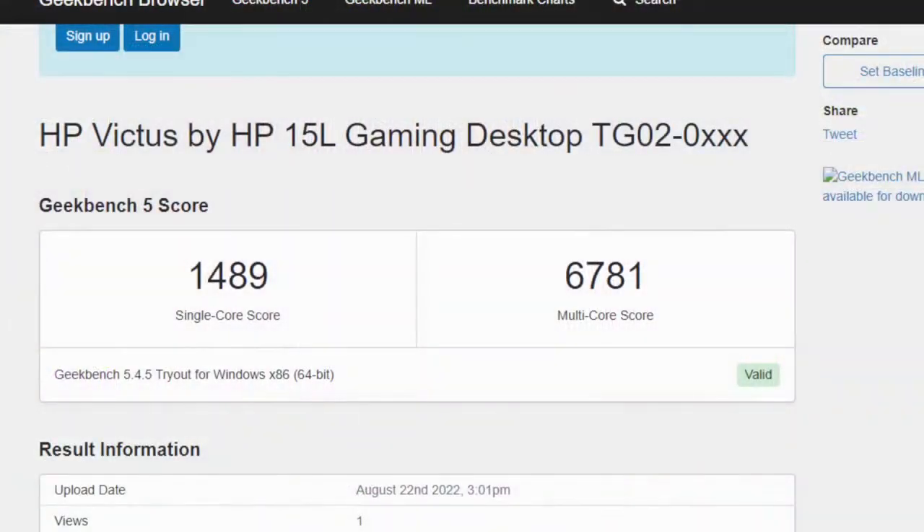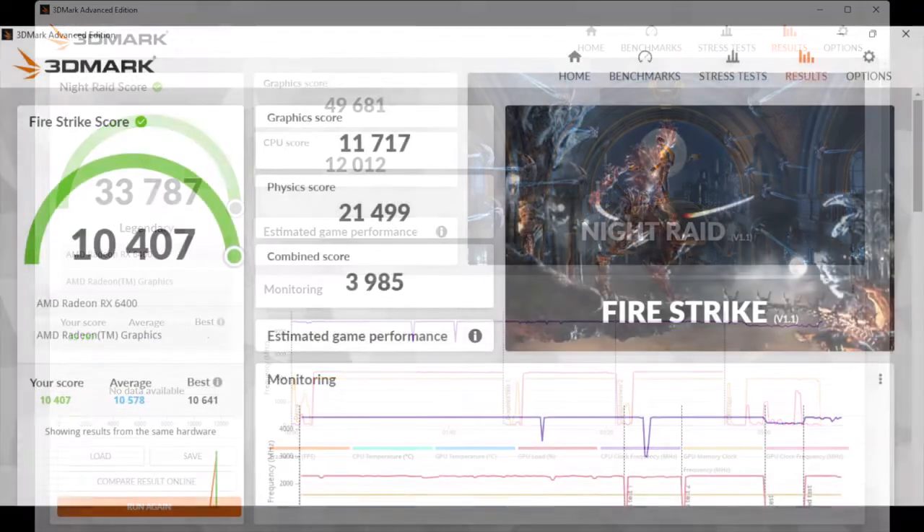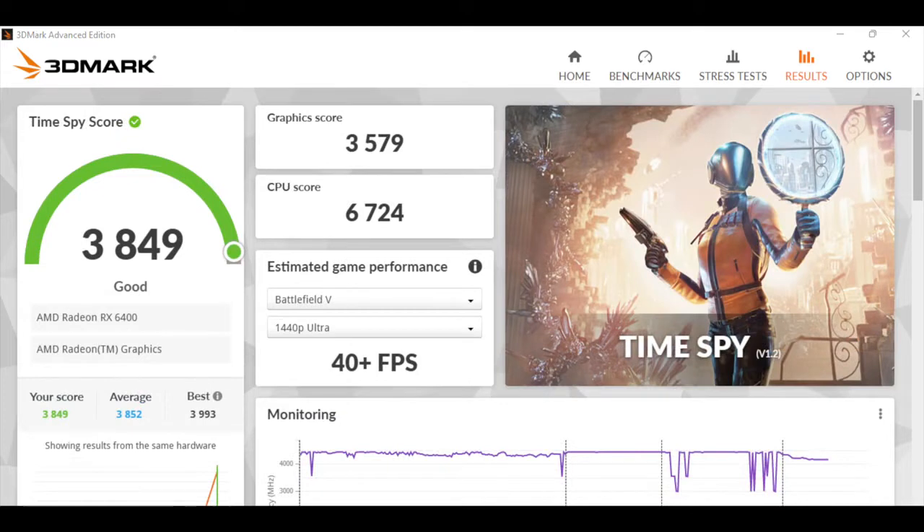Next I ran a couple of benchmarks. In Geekbench 5: single-core 1489, multi-core 6781 — falling right in line with the 5600G. We could get a little more out of it with some tuning, but being a pre-built we just don't have anything in the BIOS to up the performance. For GPU benchmarks in 3DMark: Night Raid scored 33,787; Fire Strike came in at 10,407; and Time Spy at 3,849. Given the specs, these scores aren't looking bad at all, but these are all synthetic so let's move on to more real-world gaming.